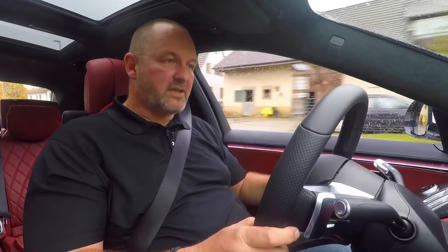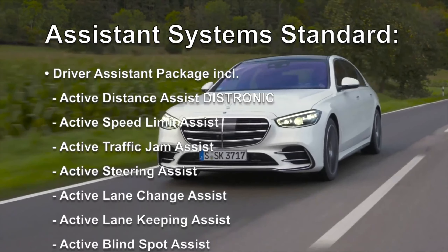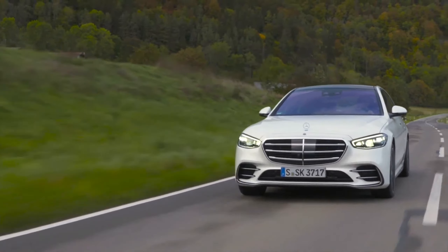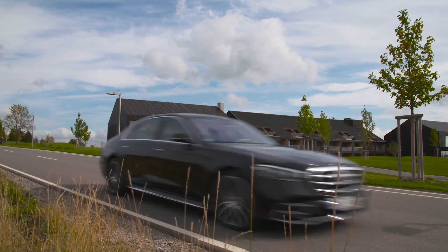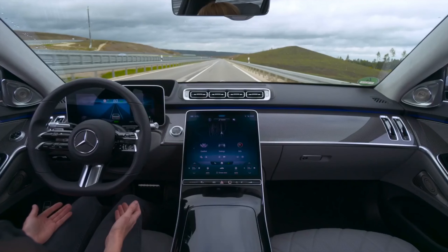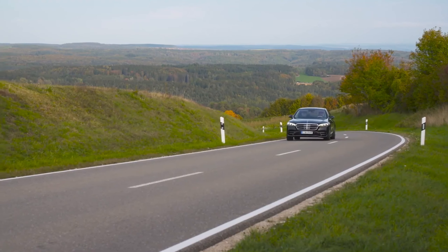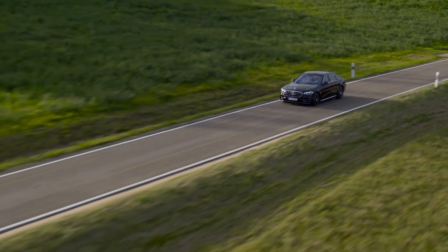The S-Class features the most important driver assistance safety systems as standard, and if you add more options, the car is able to nearly drive on its own. Once the legal framework is in place, the S-Class will drive completely autonomously on suitable motorways up to 60 km/h, allowing the driver to hand over responsibility to the car. This step is planned for the second half of 2021.